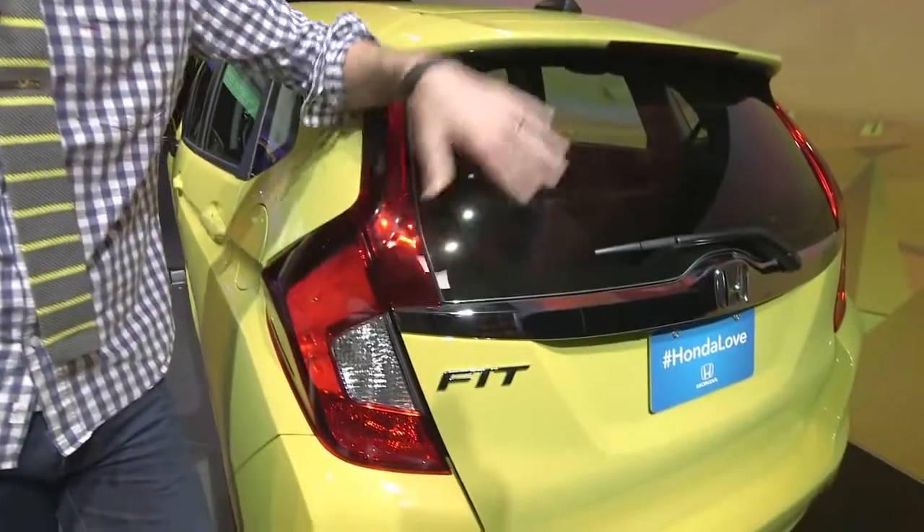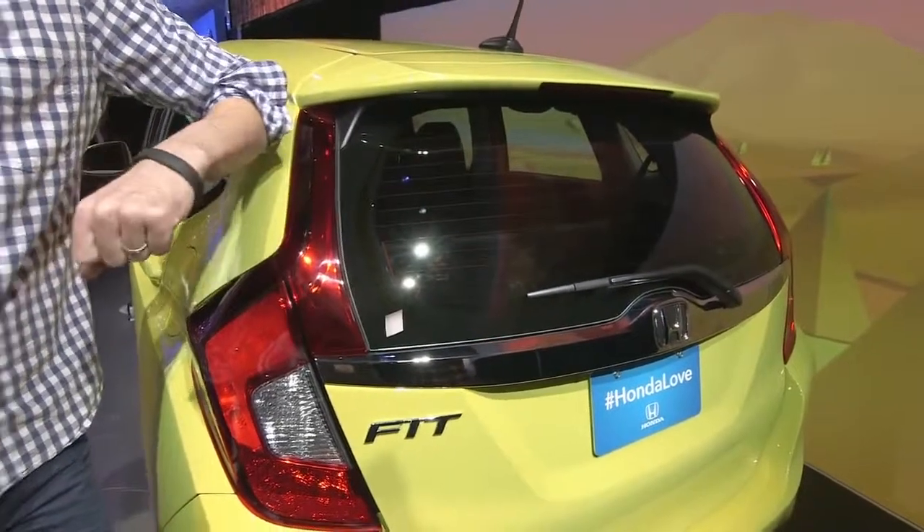Another way the new Fit has grown up: it's now got available leather seating. I really like the way the back of this car looks. That's probably because of the LED tail lights, the spoiler, and the chrome accents. And I imagine this is what other drivers in lesser cars will be seeing a lot of.